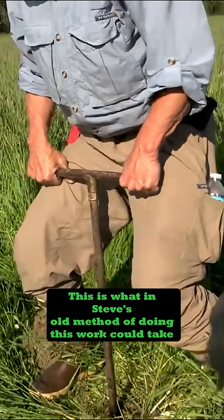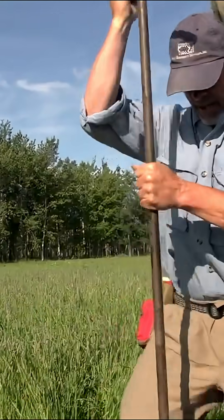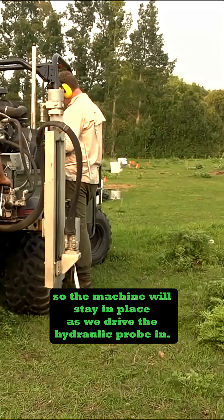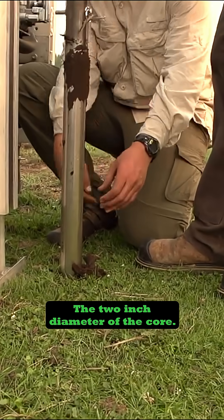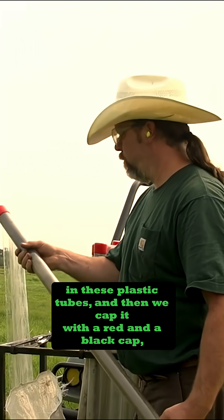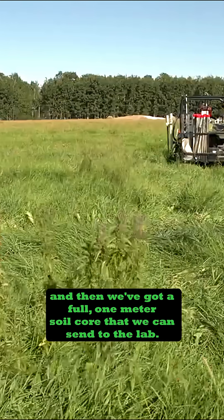In Steve's old method of doing this work, it would take 10, 15, 20 minutes. Now we're able to get over to a new point, set our anchors so the machine will stay in place as we drive the hydraulic probe in. The two inch diameter core is being captured in these plastic tubes, and then we cap it with a red and a black cap. Then we've got a full one meter soil core that we can send to the lab.